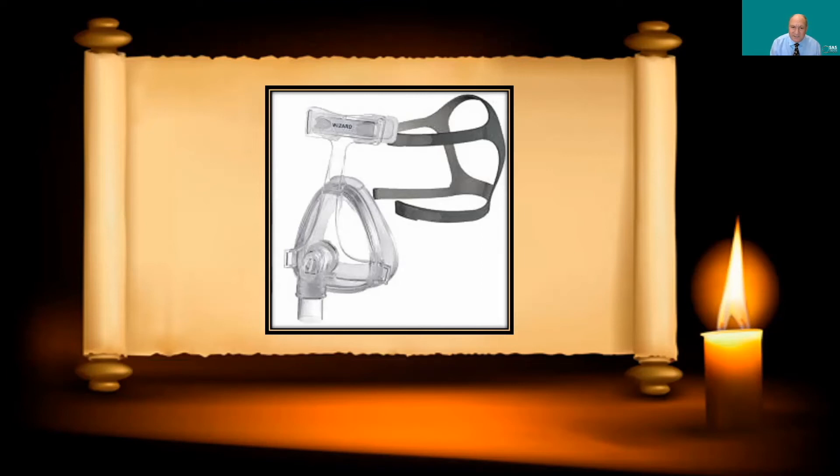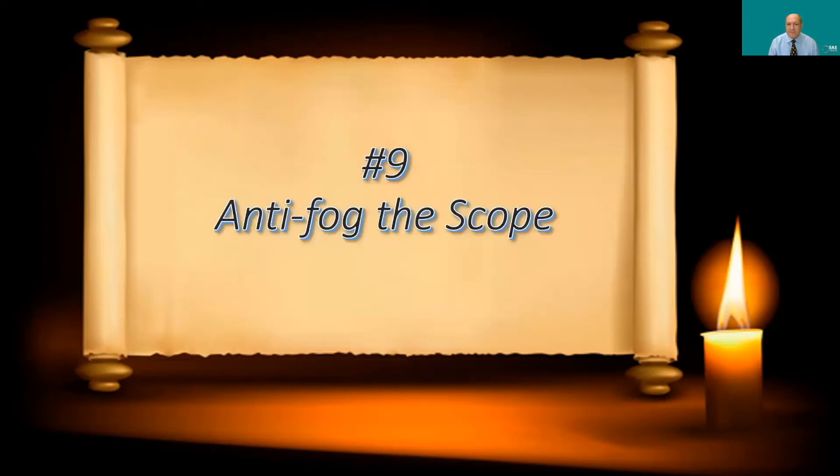Some patients — particularly those with large physiologic shunts — are hypoxic and cannot tolerate awake intubation without desaturating. In those cases I'll use non-invasive ventilation during the procedure. Here's a BiPAP nasal mask — I put them on BiPAP, oxygenate them, then intubate transorally. If saturations start dropping during the procedure, all you have to do is withdraw the scope, close their mouth, and saturations should come back up to baseline.